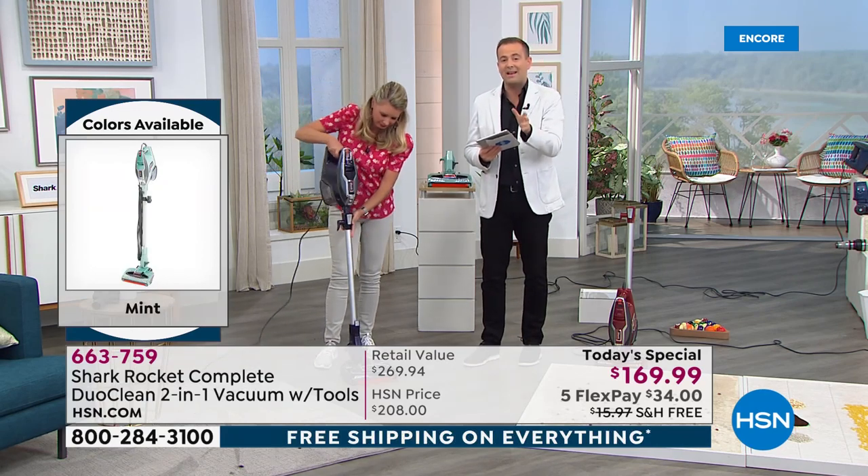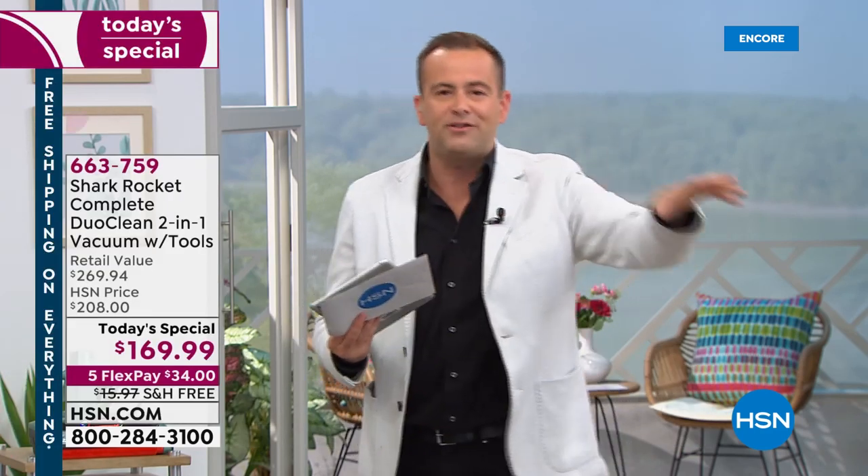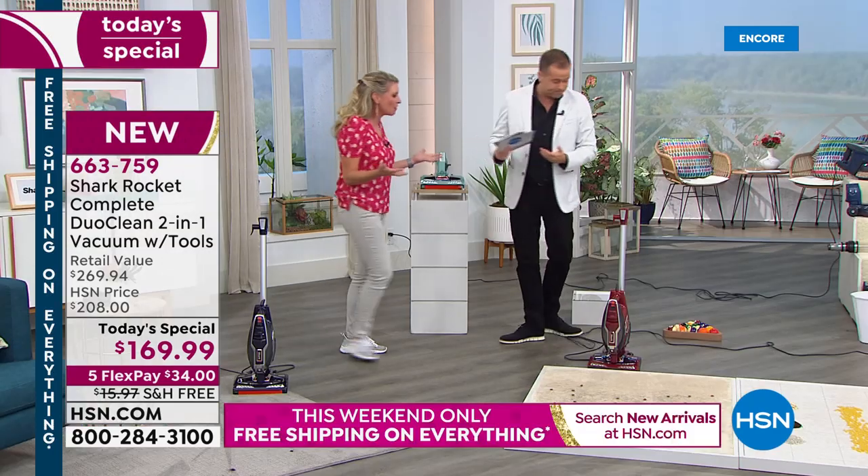We're already experiencing such high demand. We are the lowest price anywhere — this is $270 if you were to go to retail with all the wonderful accessories and bonuses we're giving you. For one day only during our 42nd birthday, instead of $270, we're $100 off. That's a huge saving. If you're fed up wrestling with your vacuum — this is an all-in-one vacuum.